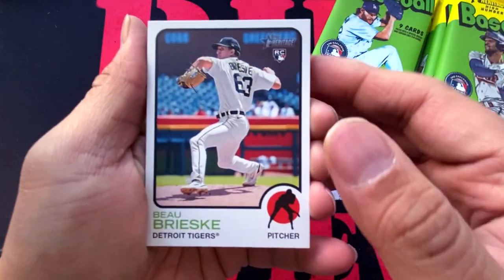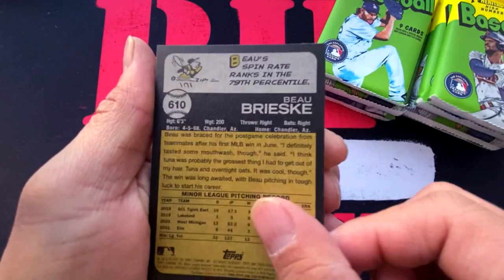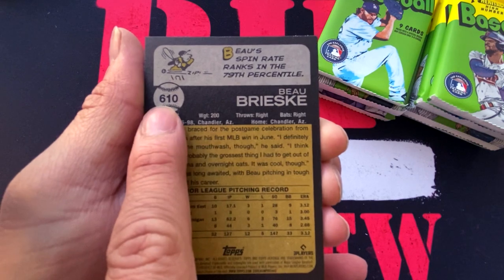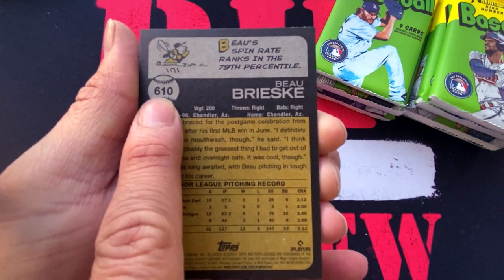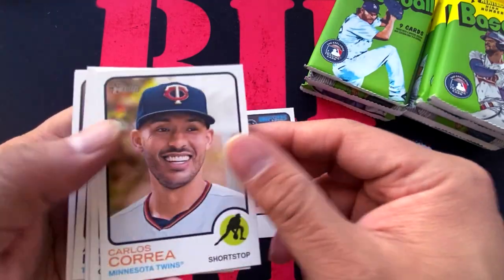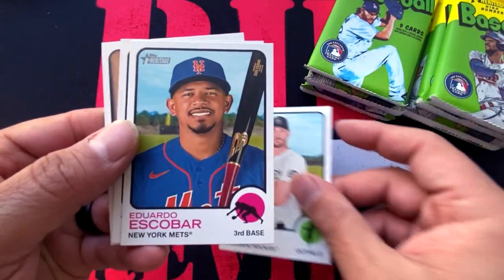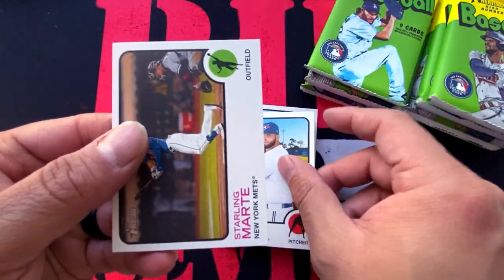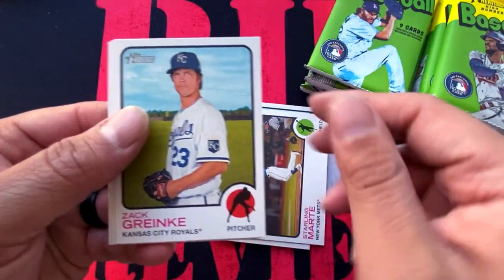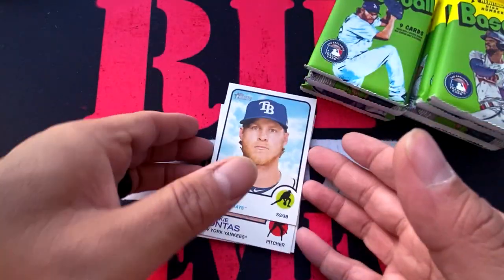Here is the design of the front — we have Bo Bichette there, and there's the back. High number referencing the number of cards in the set. So we have Bo Bichette, Carlos Correa, Kris Bryant, Eduardo Escobar, Alec Manoa, Starling Marte, Zach Greinke, Frankie Montas, and Taylor Walls.